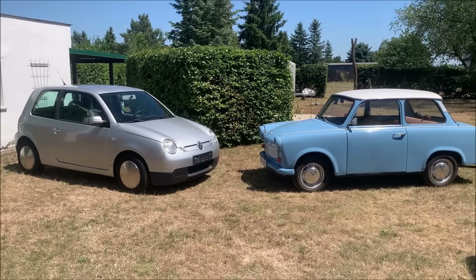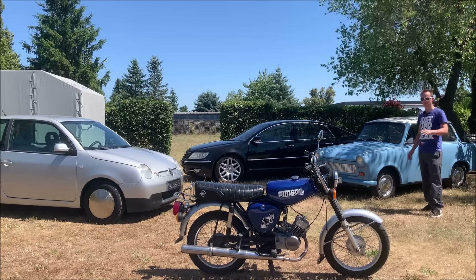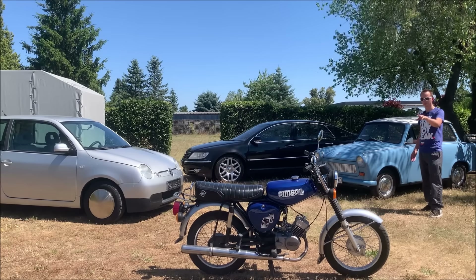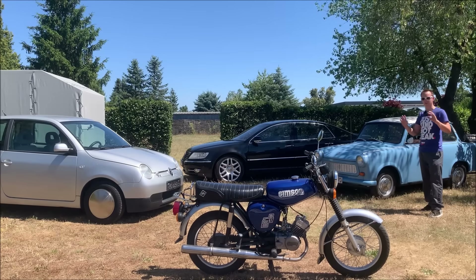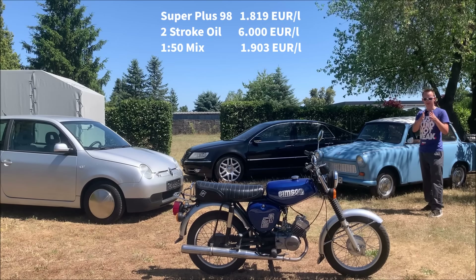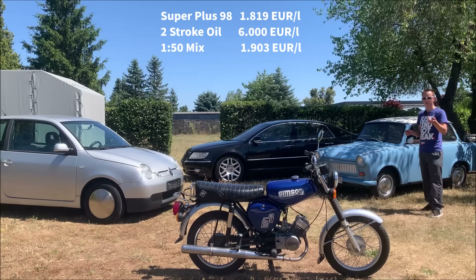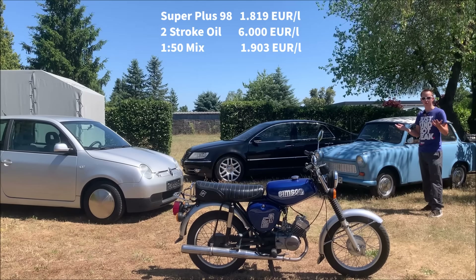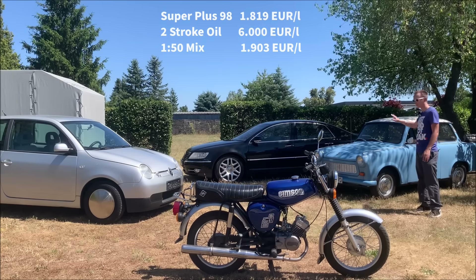To put this into perspective, I want to compare it with two other vehicles. First is my S51 two-stroke moped — a 50cc two-stroke, same fuel mixture as the Trabant. The fuel price for these two vehicles is around €1.90 per liter because I have to mix the fuel myself: 98-octane super plus and oil. With cheap two-stroke oil at €6 per liter, that gives us €1.90 per liter.